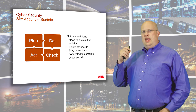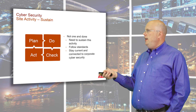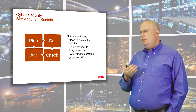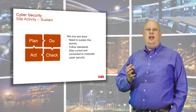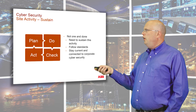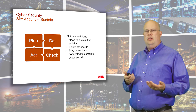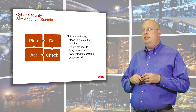This is not a do-it-once-and-forget-it process. You plan, you do, you check, you act — and then you go around again. You must keep on top of this because the threatscape will change. You cannot just patch once and think it's fine forever. You need to patch with a certain frequency, follow evolving standards, stay current with corporate cybersecurity best practices, and read magazines, books, and attend conventions.